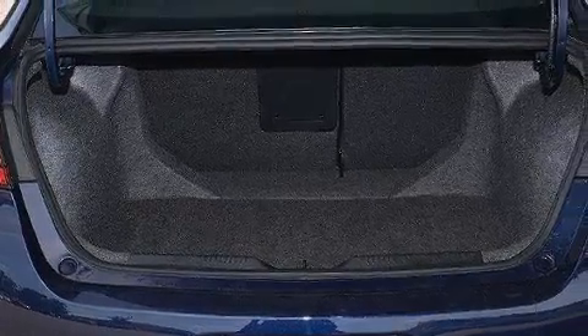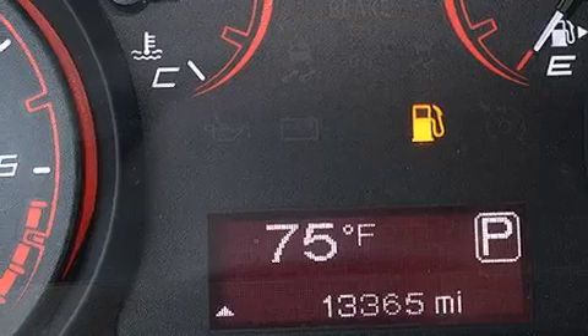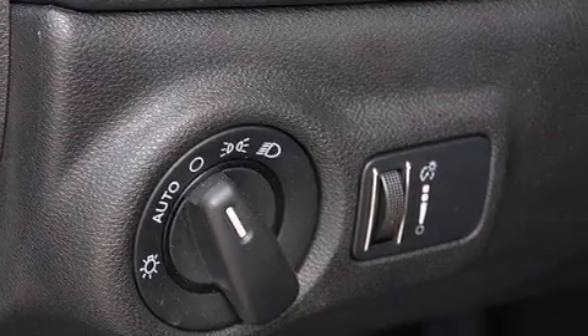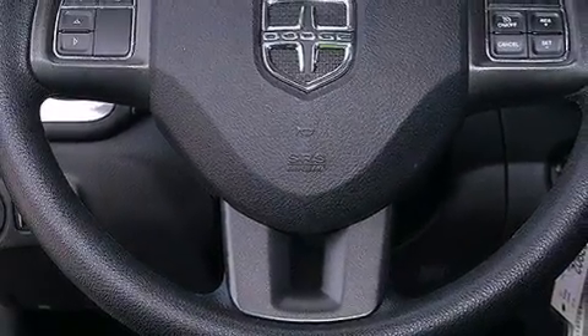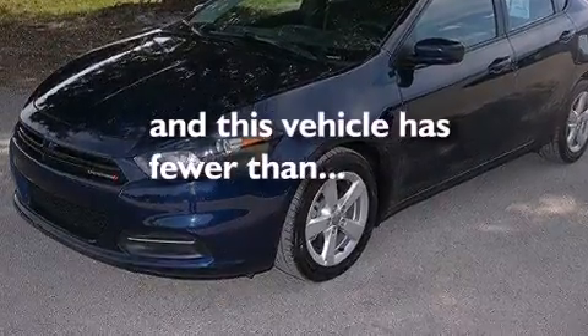The following features are also included: a low-tire pressure indicator, air conditioning, cruise control, a six-speaker audio system, front and rear floor mats, 12-volt power outlets, front multi-stage airbags, rear seat child-proof door locks, a pass-through rear seat, and this vehicle has fewer than 14,000 miles on the odometer.